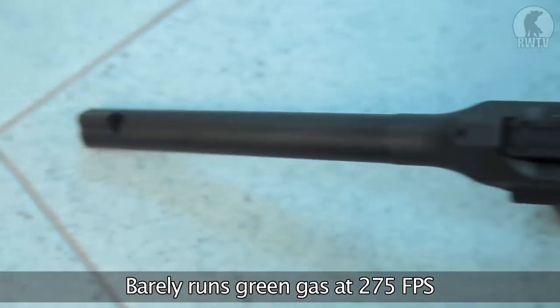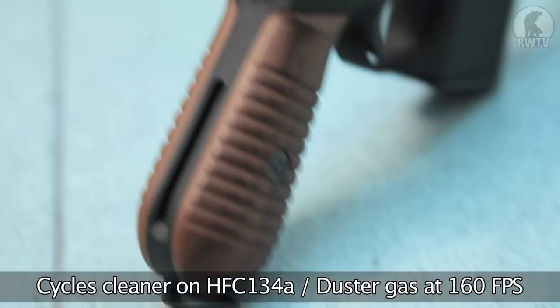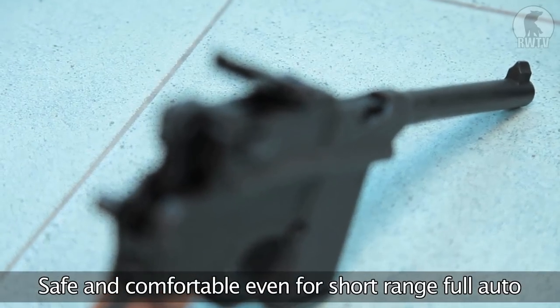Although it can just barely handle green gas at 275 fps, it'll only cycle properly with HFC duster gas at about 160 fps. This makes it very safe for short range use, even on full auto, which makes it pleasant to be used as a full auto pistol.